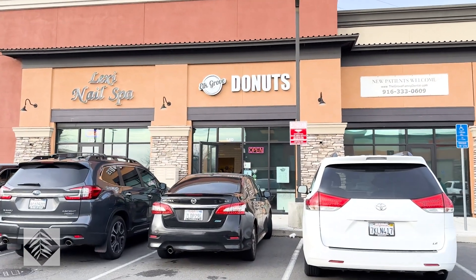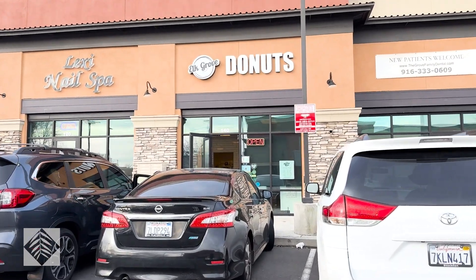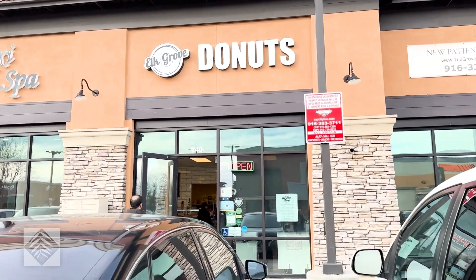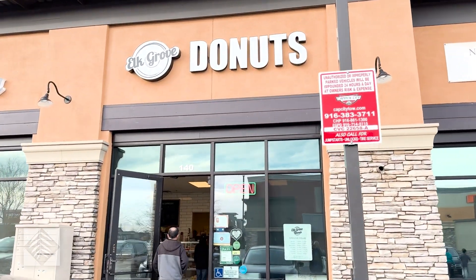First place we're going to try is Elk Grove Donuts. I saw a news story on this that Doug forwarded to me, and the donuts look really, really good.